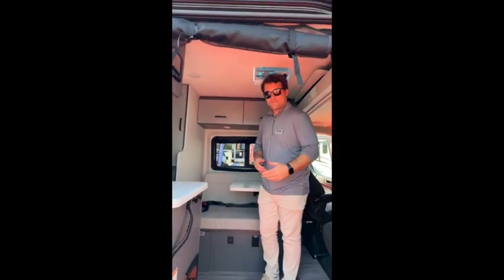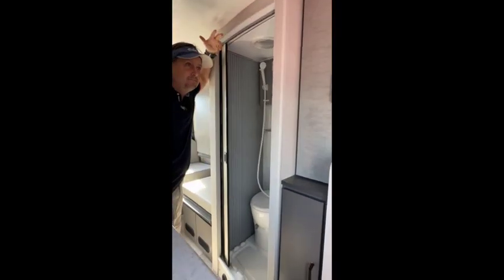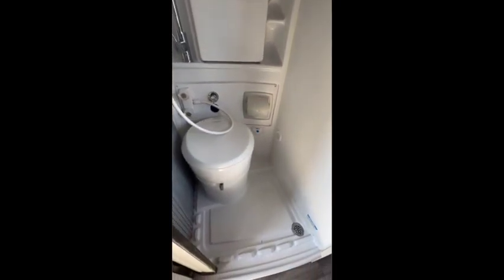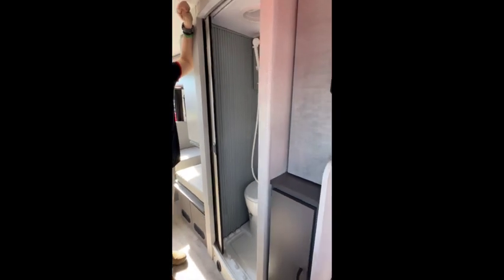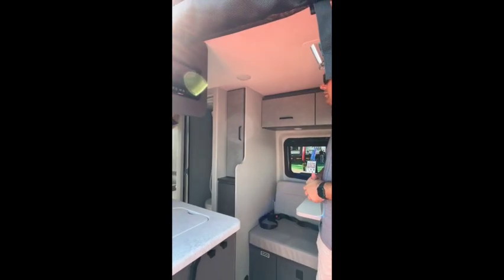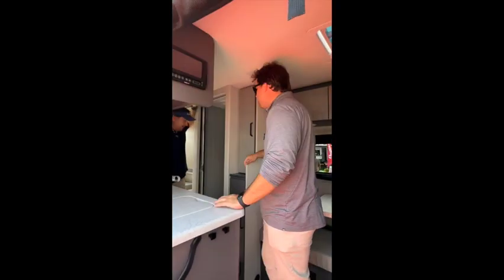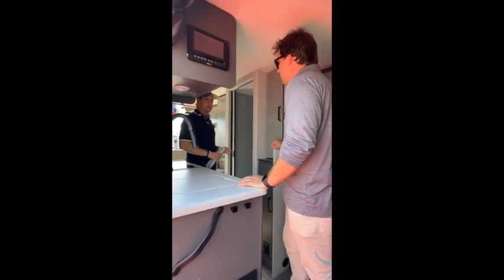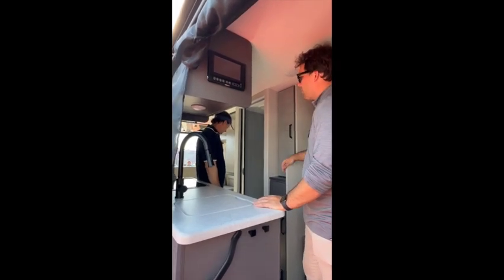The bathroom is a mid-size bath with a cassette toilet, so you don't have to go dump a black tank — it just comes out the side. It's a full wet bath so you can take a shower in there. The fresh tank is right around 27 gallons. There's an outside port as well — a shower port for rinsing off. There's also a mirror and medicine cabinet, and many people use the space as a wardrobe while driving.